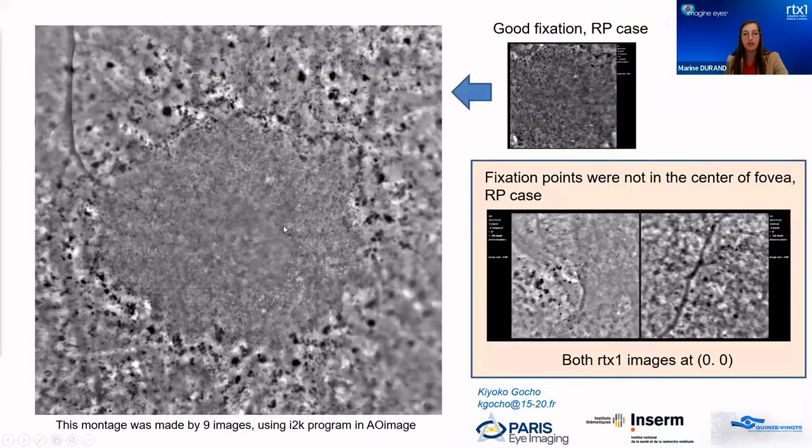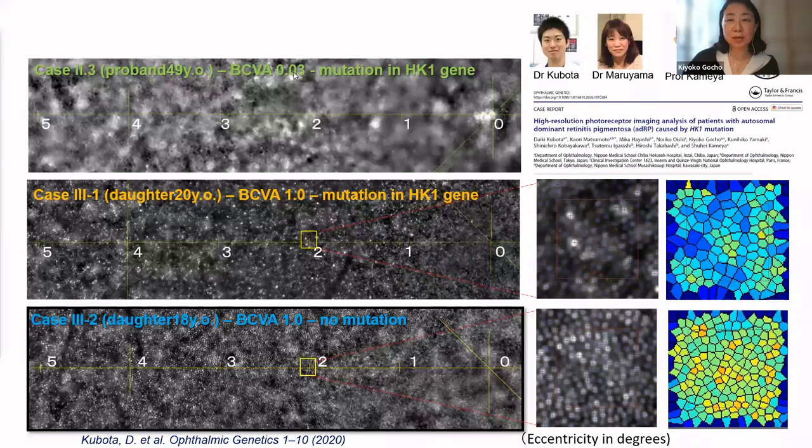Thank you for these very nice images and really useful guidelines and tips. My third and last question is about the applications of adaptive optics: where do you see the highest value or benefit of this technology? Kyoko will start. In my previous work with Professor Kamiya, we published on autosomal dominant RP cases with the HK1 mutation. Usually this mutation shows symptoms in the patient's forties, but with adaptive optics we found that already at 20 years old there is a decreasing of photoreceptors — we could detect early cone loss.